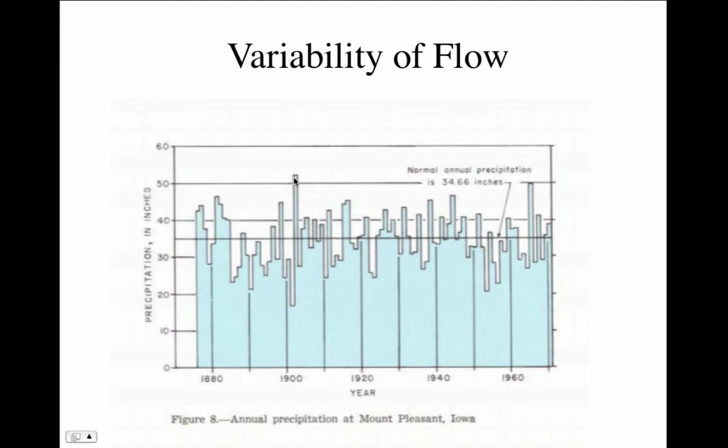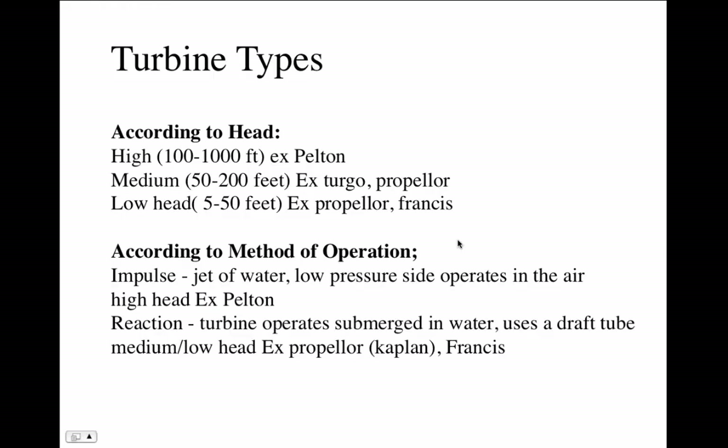When rainfall is very high, the turbine will be too small to manage all of it, so revenue will vary. Now let's talk about turbine types. There are two ways to classify them: first, according to head — high, medium, or low. An example of a high head turbine is the Pelton wheel. A medium head turbine is a propeller type or a Kaplan turbine. For low heads, you can also use propeller and Francis wheels.